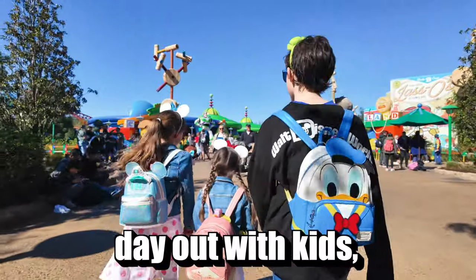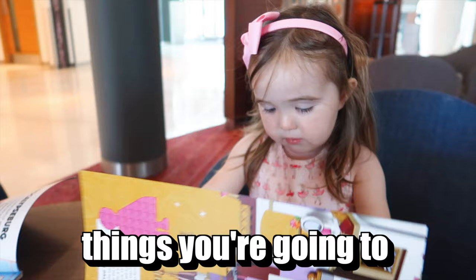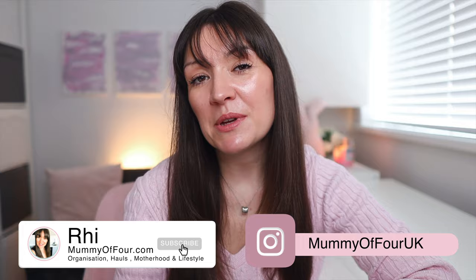If you're planning a day out with kids, especially if they have additional needs such as autism, there are certain things you're going to need to do in order to ensure that that day goes as smoothly as possible and everyone has the best time they possibly can have. I'm Rhi from mummyoffour.com and in today's video I am going to be sharing my top tips for making those days out as magical as they can be.